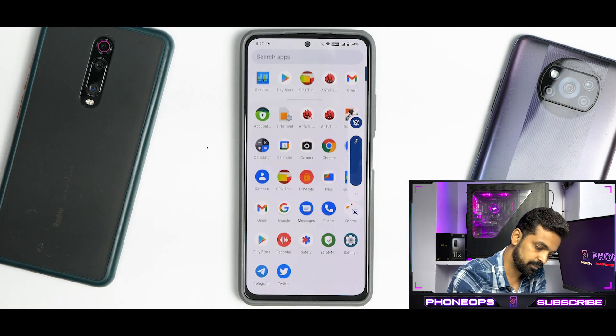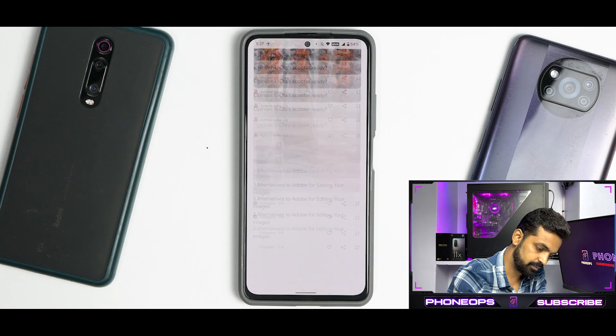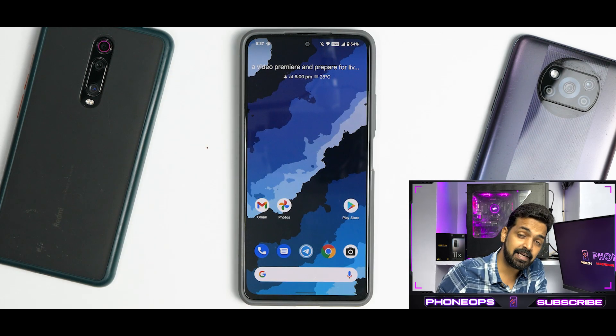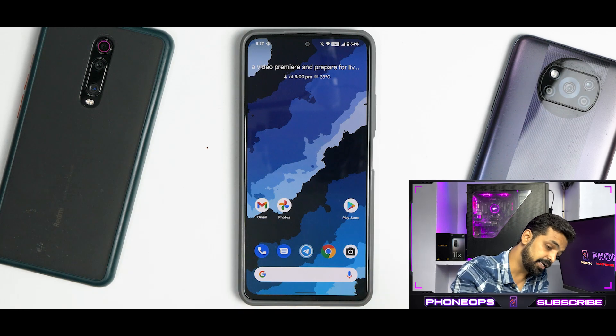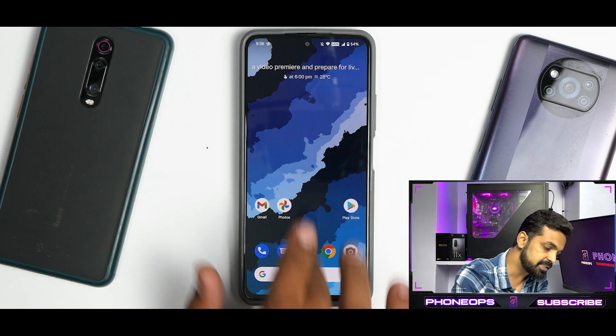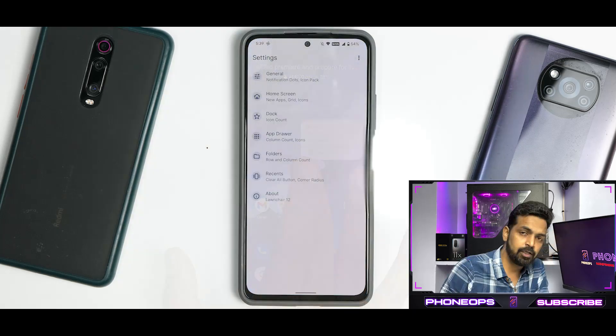Surprisingly, it doesn't even have the audio bug present on the other two devices when using the AOSP screen recorder. The audio recording quality is perfectly fine, which is great news for Mi 11X users.